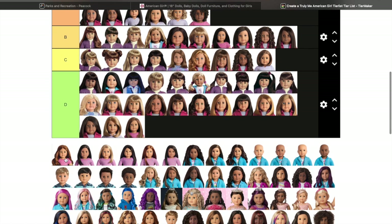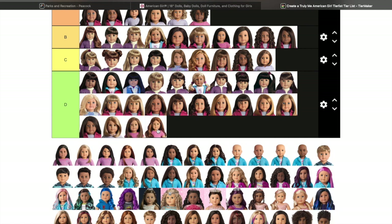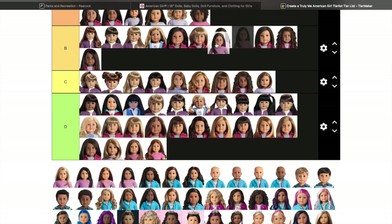Truly Me 61 — my boyfriend has this doll and I've seen her in person. I think the stock photo actually looks better than the doll in person, which is a weird thing to say, but I do think she's cute, just didn't like her in person.